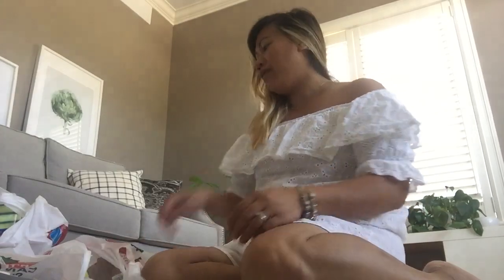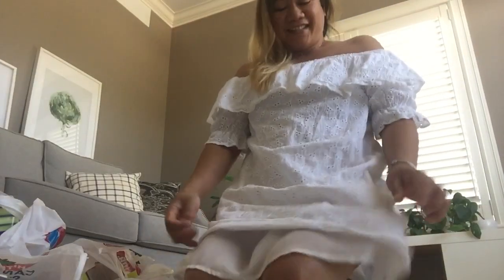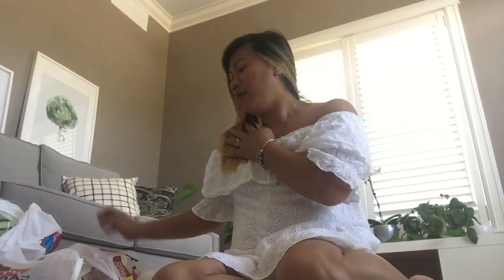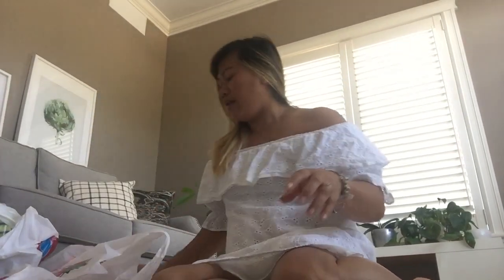Hi guys, welcome back to my channel! So today we're going to do a quick haul. She liked my dress — I had this for Liam's baby shower when I was pregnant. Anyways, I'm just gonna show you a quick haul of things I got yesterday after my doctor appointment.